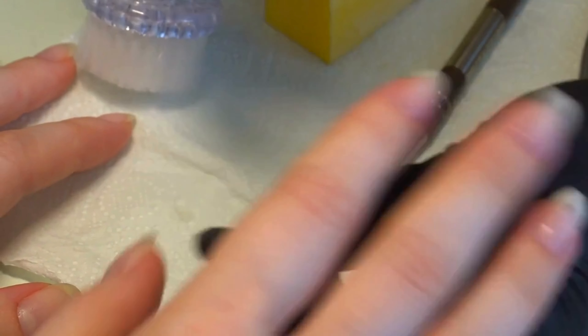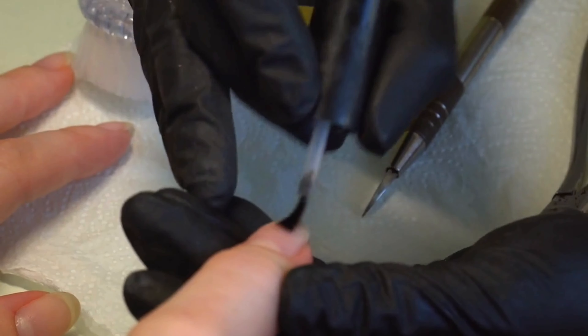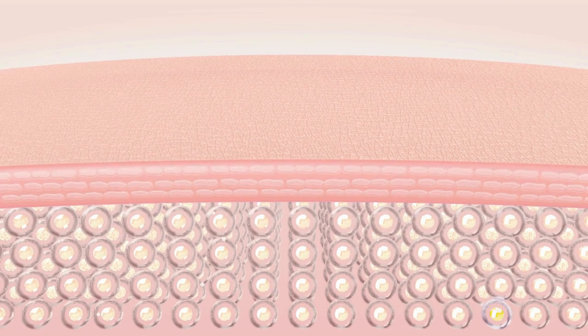Welcome to our in-depth review of the nail ridge filler — your solution for achieving flawless and healthy looking nails. Join us as we explore the remarkable features of this nail ridge filler and experience the benefits of anti-aging nail therapy.